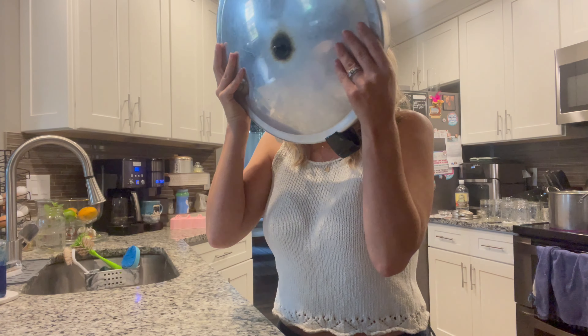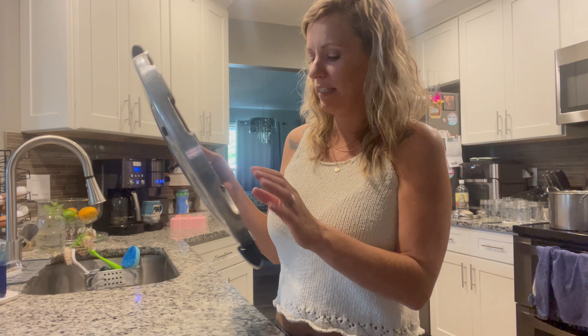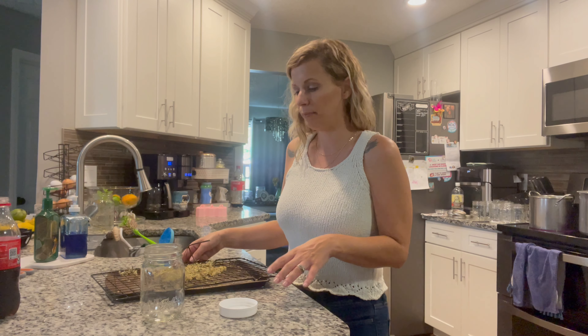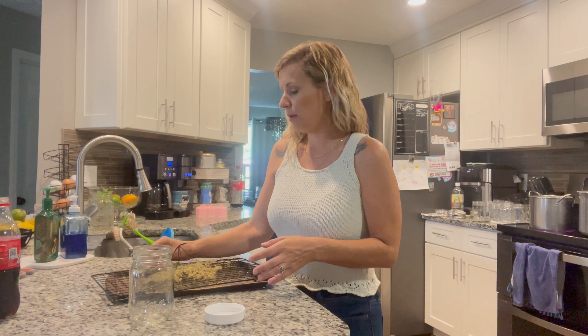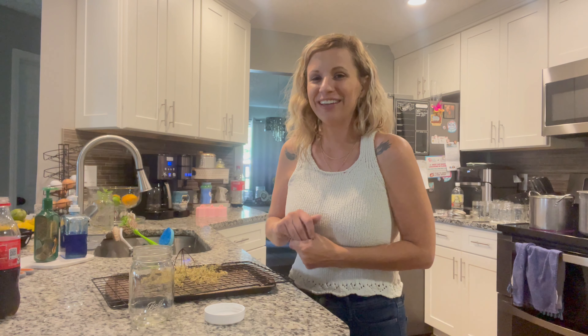Before I pressure can every single time, I take one of these little pipe cleaner things — they came in a package, we've had this maybe 10 years and it's still very full. I take a pipe cleaner and feed it through the little hole on the canner lid, wiggle it back and forth to clean it out until I can see through it. Then it's nice and clean and we're good to go.